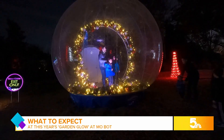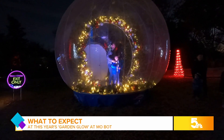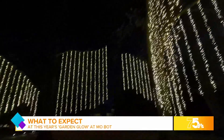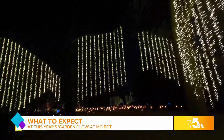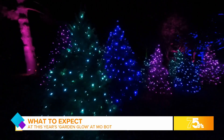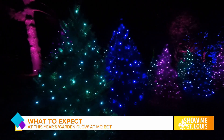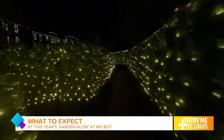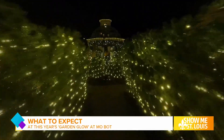Some might even say that those displays are larger than life. Then there are the traditional fan favorites and the oh-so-colorful collections of glistening greenery. You can even find a maze in the garden with way too many lights to count, but it sure is glowing.